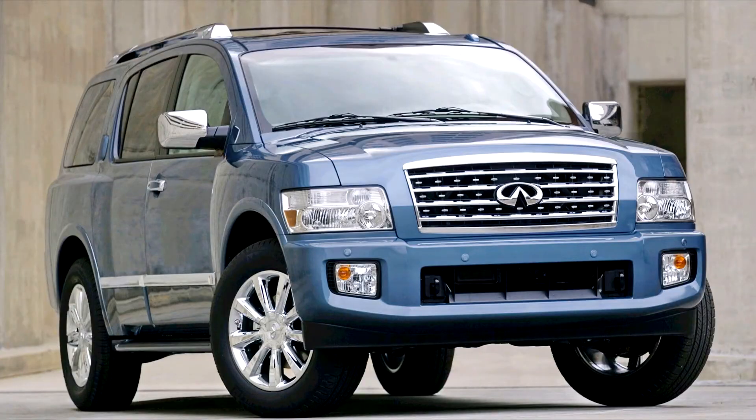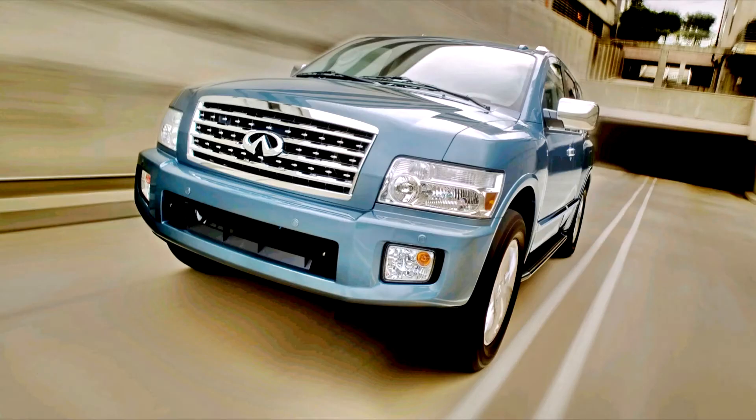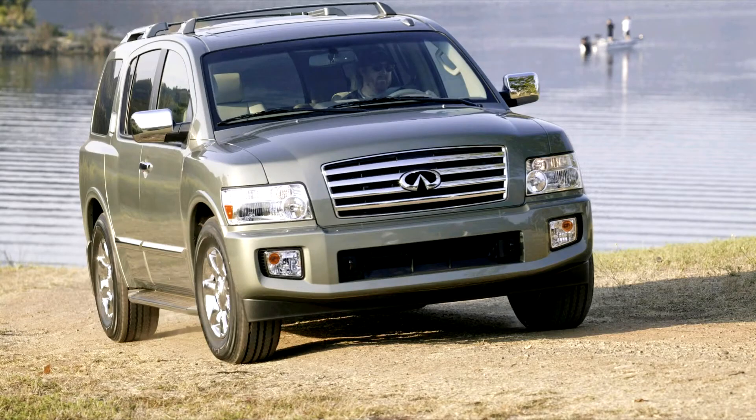The Infiniti QX56, JA60, 2004–2010. The Infiniti QX56 JA60 was a full-size sport utility vehicle (SUV) sold under the Nissan-owned Infiniti luxury brand. It was based on the Nissan Armada full-size SUV and shared the F-Alpha platform with the Nissan Titan pickup truck. The QX56 was unique to the United States, Canada, Russia, Oman, Bahrain, Qatar, UAE, Kuwait and Saudi Arabia. It was also the first Infiniti built in the United States.